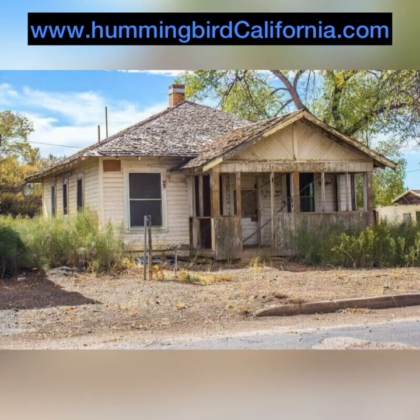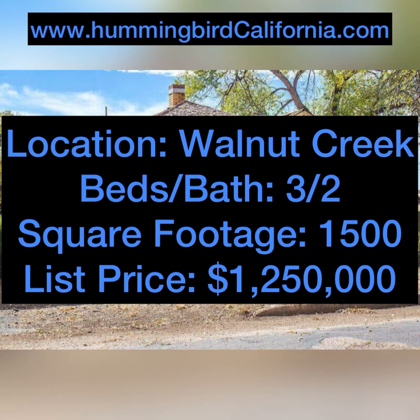Do you want to know if that fix and flip is a good investment? Today we're going to show you some simple online tools and a spreadsheet that can help save you a lot of time and make sure you don't make any costly mistakes.